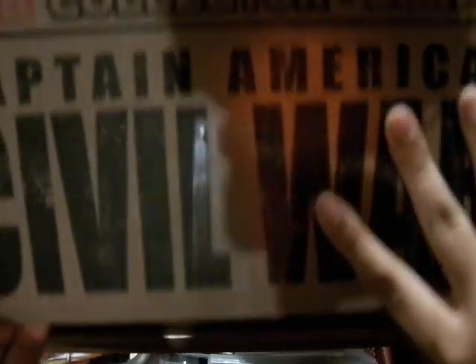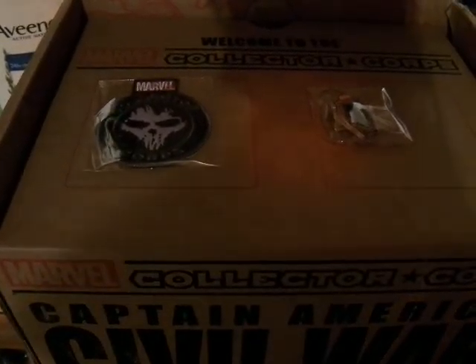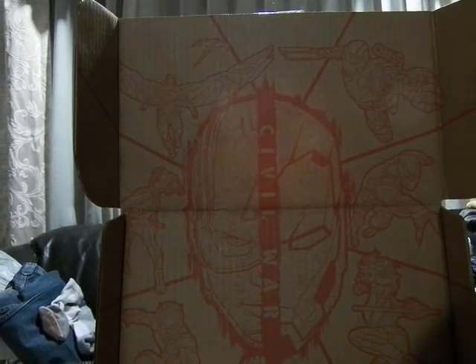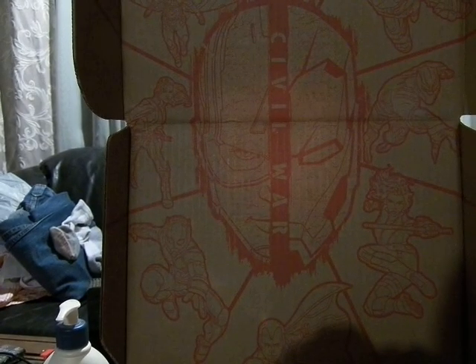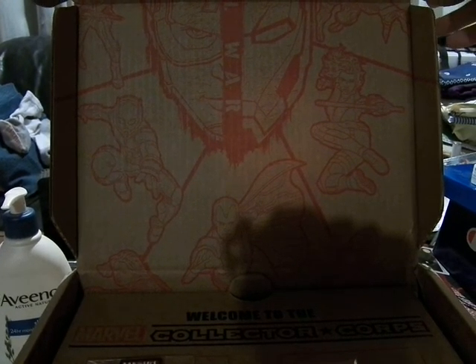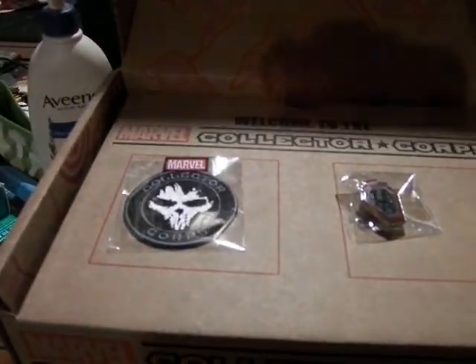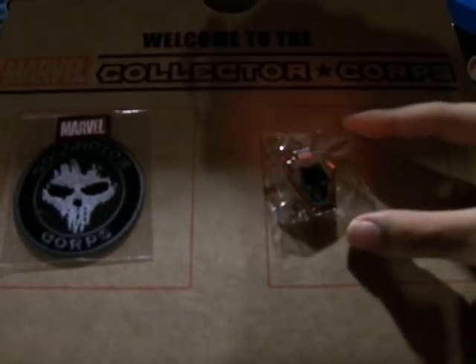Here we have Civil War with all the movie characters: War Machine, Falcon, Black Widow, Black Panther, Agent 13 aka Sharon Carter, Ant-Man, and Vision with some action scenes down there. And here we have Crossbones and a Black Panther pin, which is really cool.